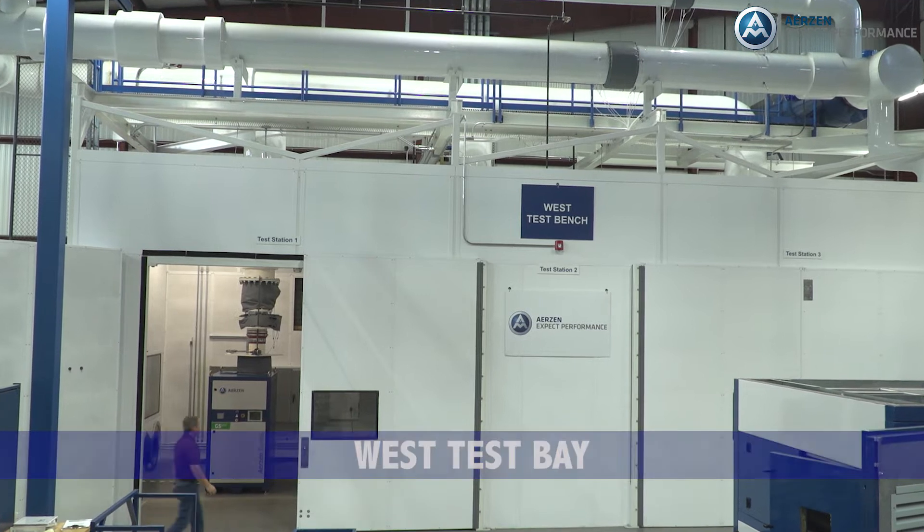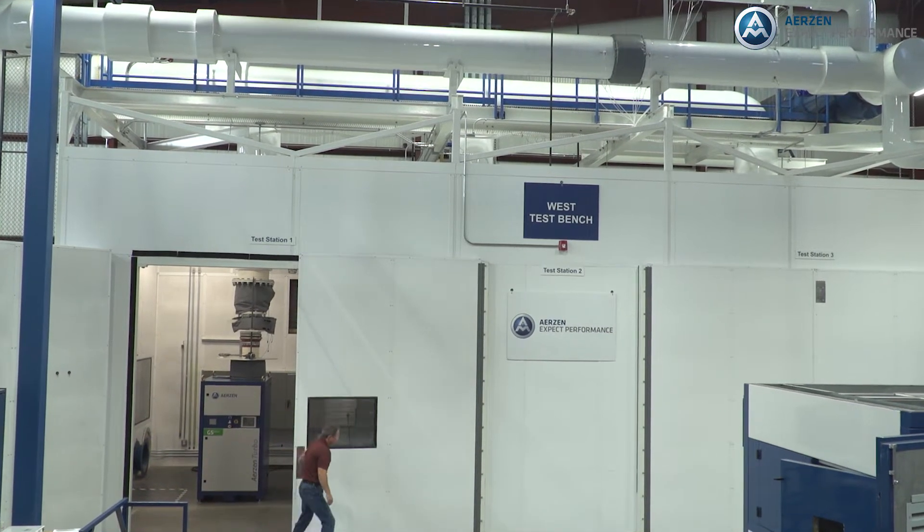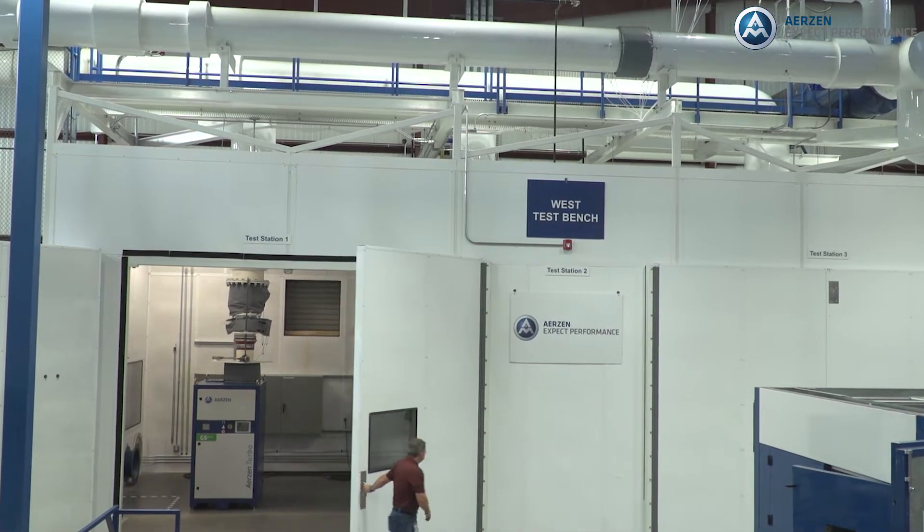Our West test bay is larger and has the capacity for testing blowers up to 1000 horsepower. First, some background on this protocol and why it's important that the industry develop this standard.